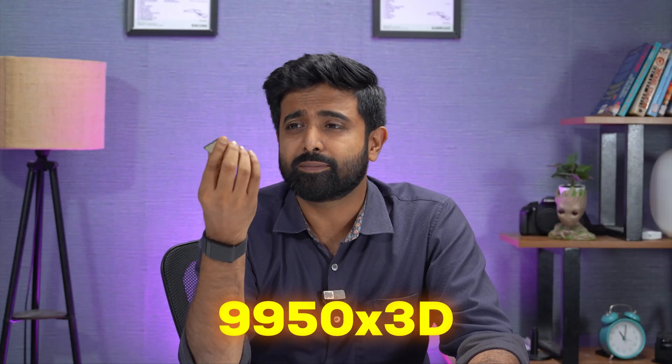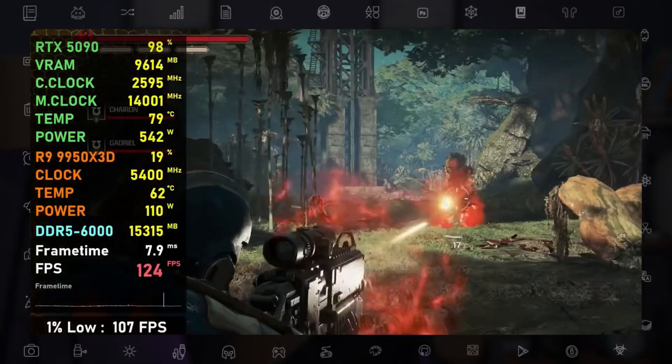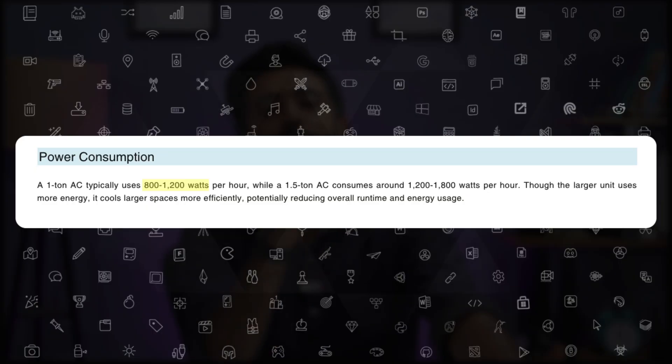Do you think the 9950X3D uses more electricity than your ceiling fan? Welcome back to the channel. We're going to answer how much your tricked-out PC actually consumes in terms of electricity and how much it's affecting your electricity bill. Spoiler alert: it takes up more electricity than your ceiling fan. A 9950X3D and a 1590 system fully tricked out can draw anywhere between 750 to 1000 watts on full load. For calculations, let's assume 750 watts. Your one-ton AC actually consumes only about 800 watts.